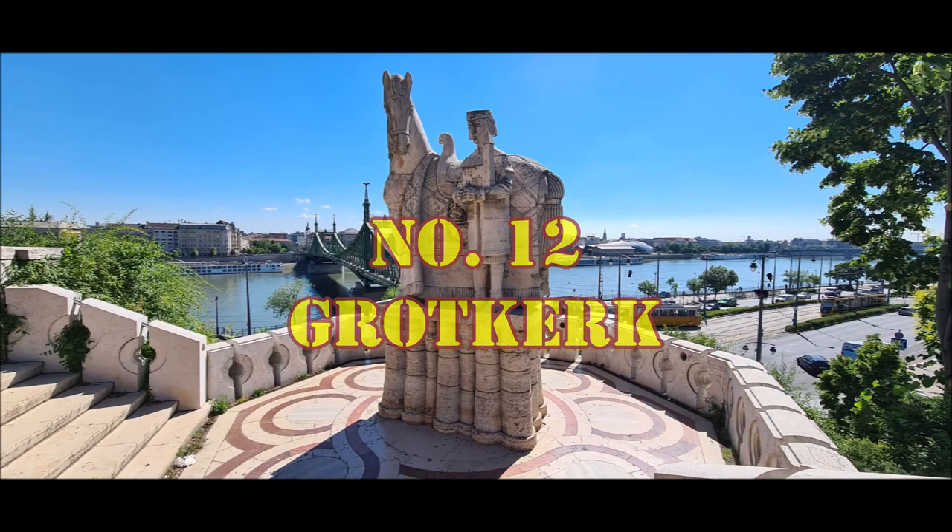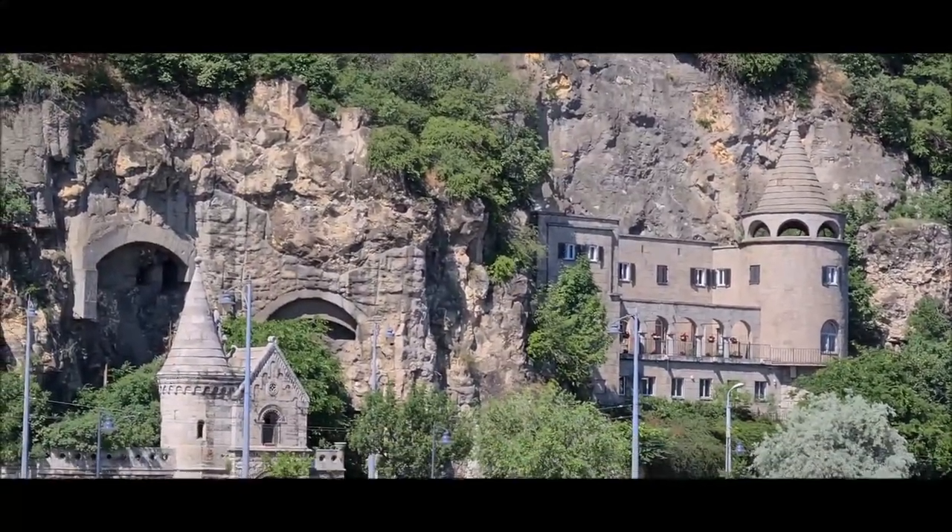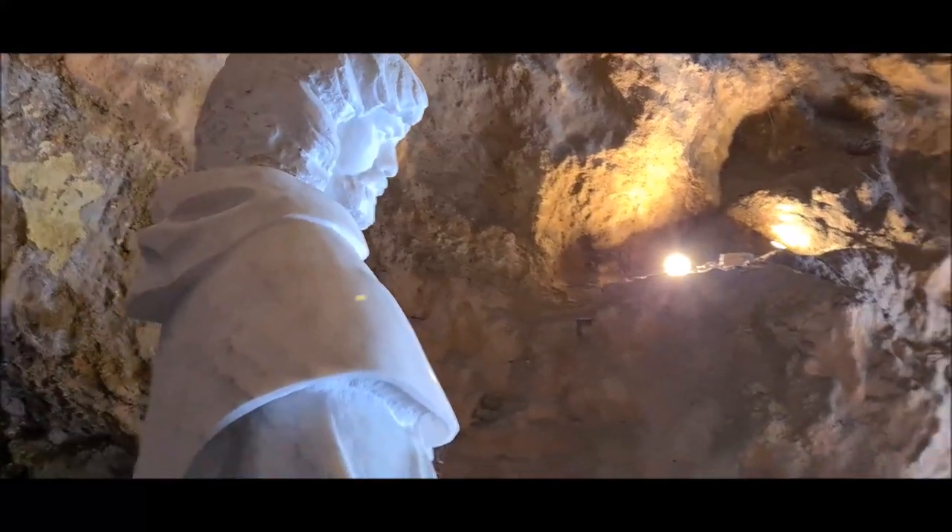Number twelve is the Cave Church of Budapest. Once this place was the home of a monk, and now this cave has been turned into a small church.